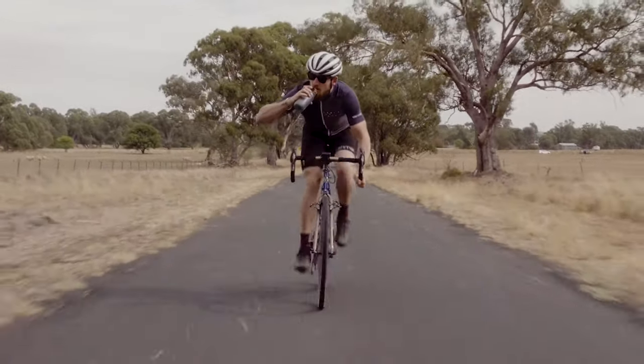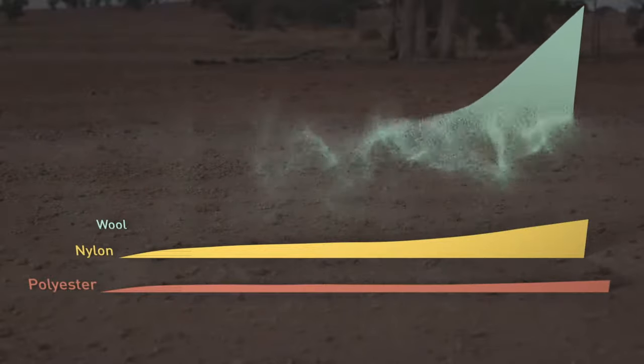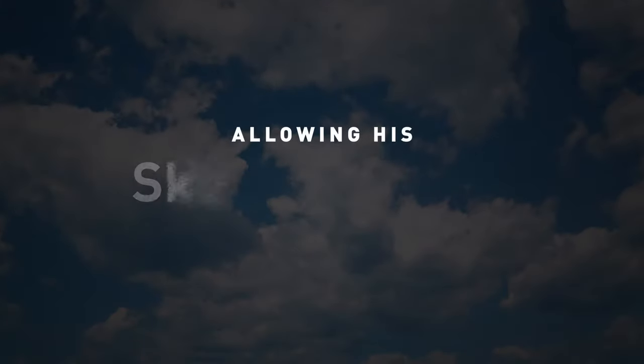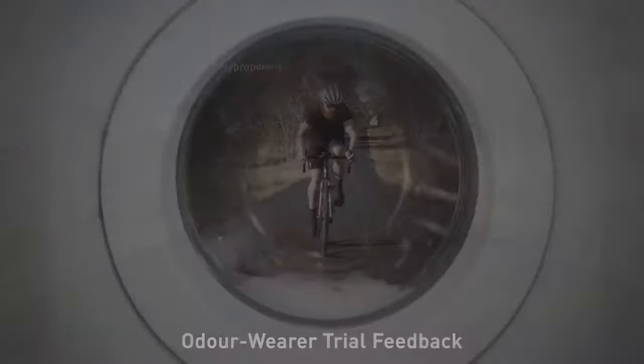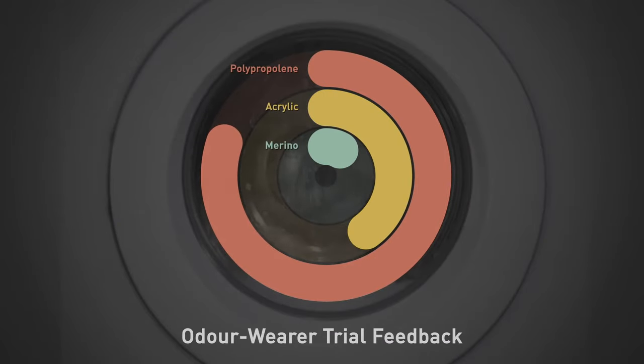As Gareth sweats, merino wool naturally carries the moisture vapour away from his skin and out into the atmosphere, allowing his skin to breathe, regulate and cool down. Studies found wool fabrics to be less odorous after both wear and washing than other fabrics.